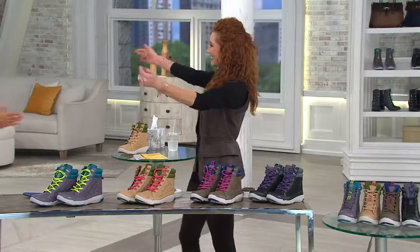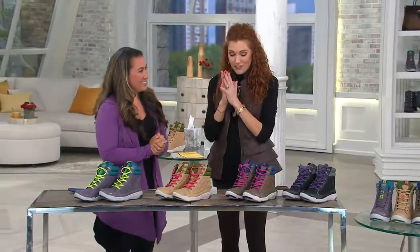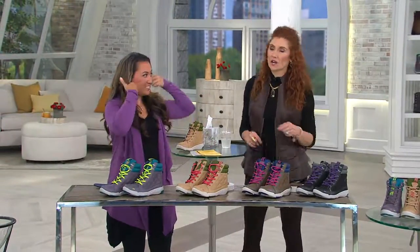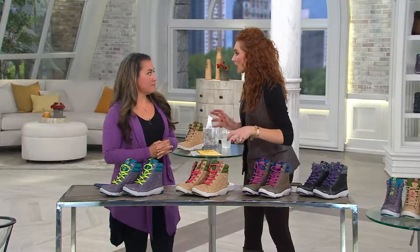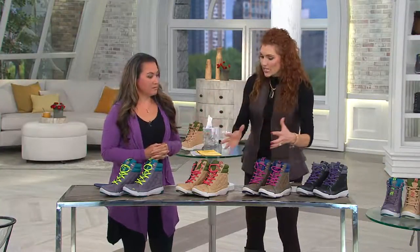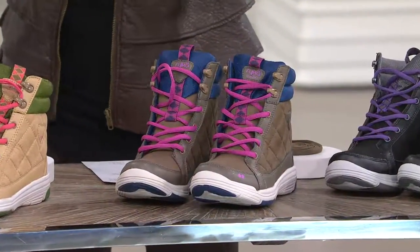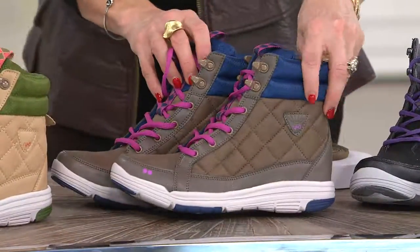Miss Leilani, good to see you! Backstage, everybody's been saying 'did you go to the store yet? My size is out.' Even Carrie was saying she can't decide which color. We are seeing so much fusion going on here. Maybe walk us through the footwear first and then we'll take a deeper dive into each, because the details on this are quite frankly just phenomenal.